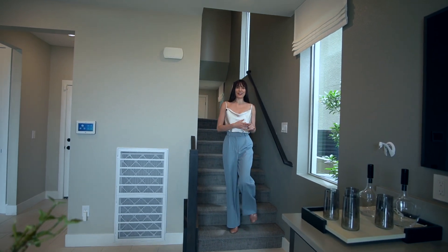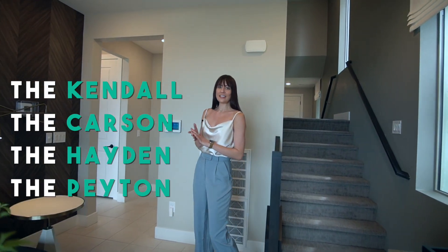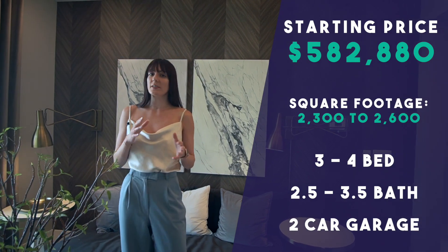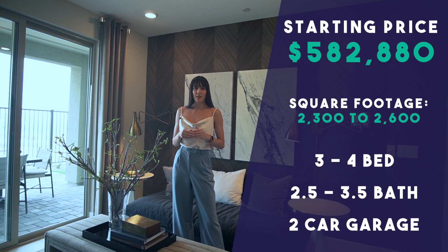Being on this end, you're on the north end of West Summerlin, so you're closer to Mount Charleston — only about 45 minutes away. Blacktail has four different floor plans: the Kendall, the Carson, the Hayden, and the Peyton. They range in size from about 2,300 square feet up to about 2,600 square feet, all with three to four bedrooms and two and a half to three and a half bathrooms.